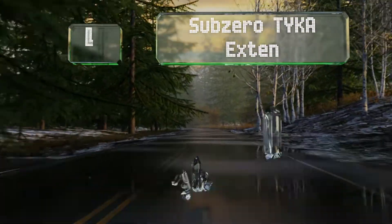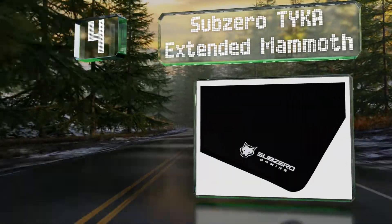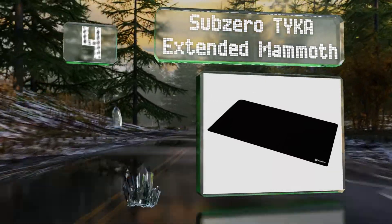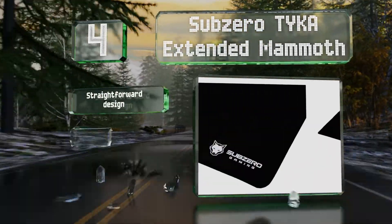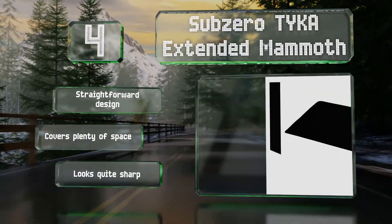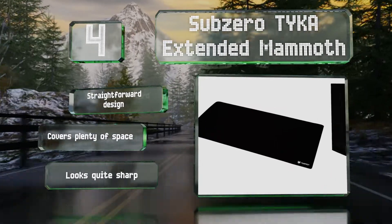Halfway up our list at number 4: perfect for those seeking a minimalist setup, the Sub-Zero Taika Extended Mammoth is pitch black except for a discreet white logo in the corner. It blends in seamlessly with a clean and organized desk, all the while boosting your performance. It's a straightforward design that covers plenty of space and looks quite sharp.